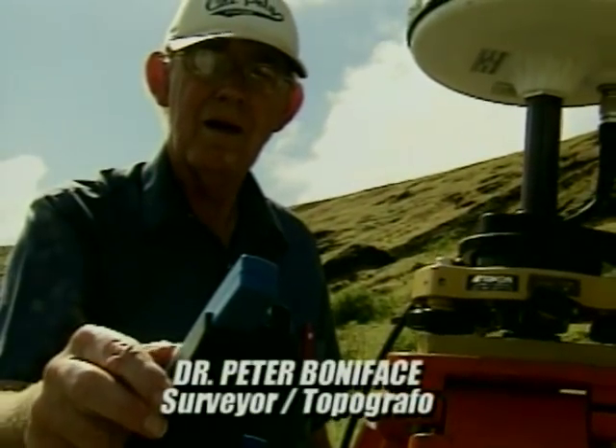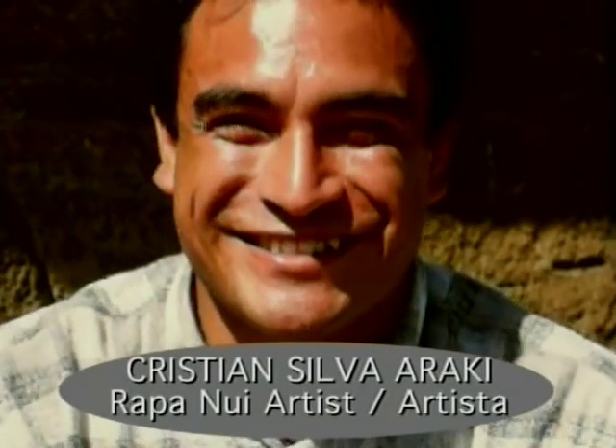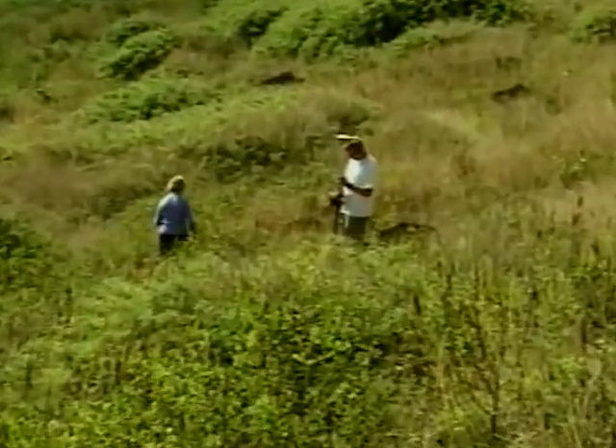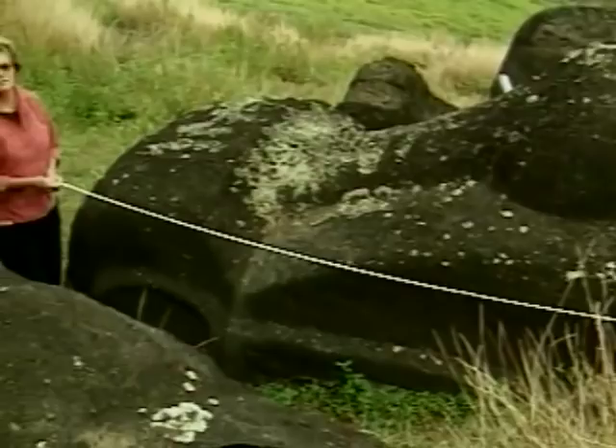There's information here not only about the statues, but about the people who carved the statues and the techniques they used. So we're using very space-age technology — digital technology — to both map and document not only the sculptures, but the quarry itself and the quarrying techniques.